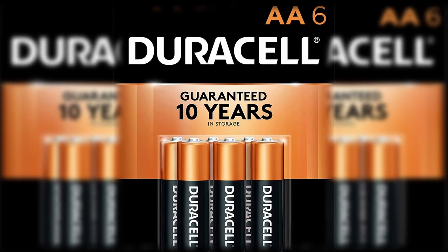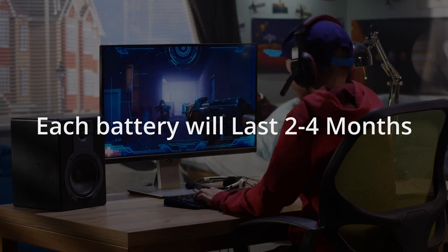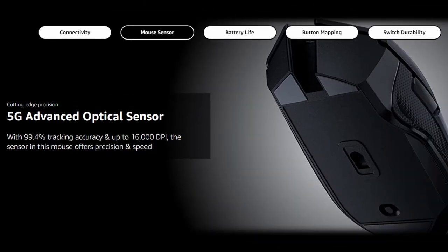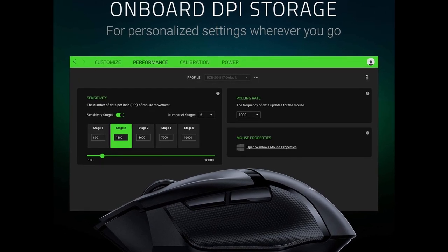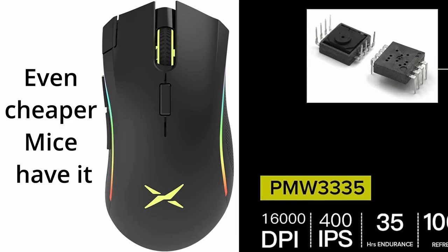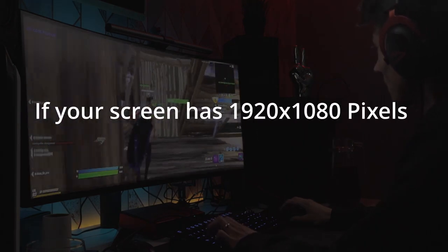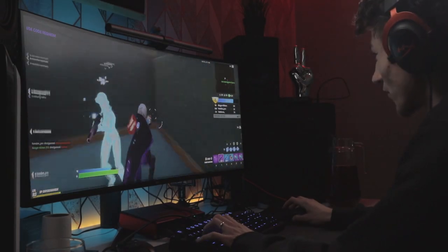This mouse uses AA batteries, and at 5 hours of use per day the battery lasts around 2 months. Overall it has 99.4% tracking accuracy thanks to the 5G sensor, and goes up to 16,000 DPI. Let me bust a myth about DPI — companies push crazy high numbers like 16,000 and 20,000, but DPI isn't that critical. DPI means dots per inch, and as long as your DPI matches your screen resolution, you're fine. All the mice on this list have good enough DPI.